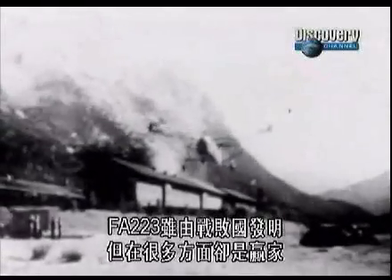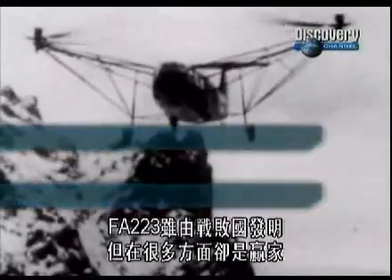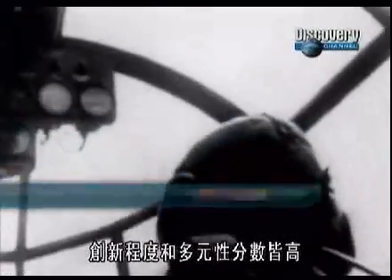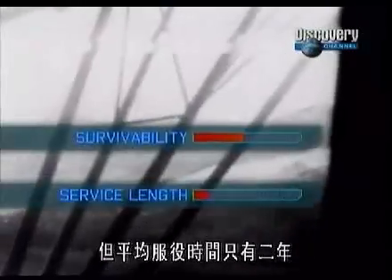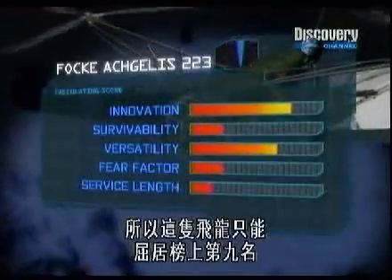The F.A.223 may have ended up on the losing side, but in many ways it was a winner. Innovation and versatility scores are impressive, but with an average service length of just two years, coupled with low survivability and fear factor, this dragon is holding fire at number nine.